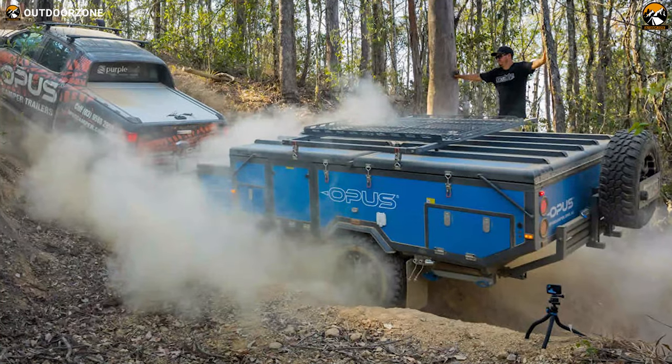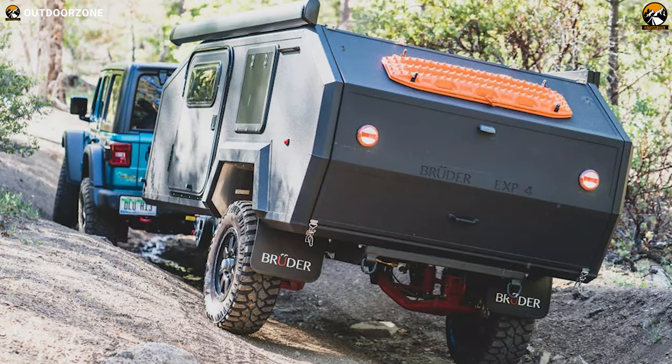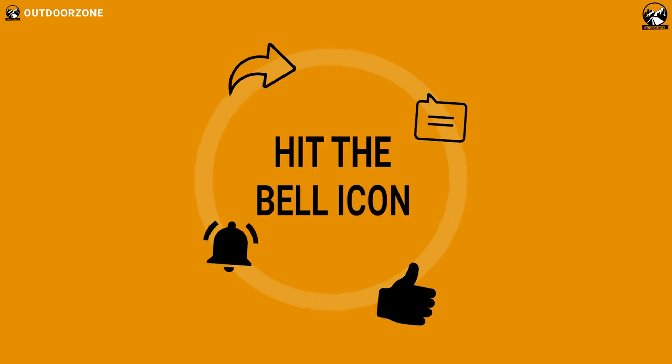So that was all about the 5 best off-road trailers for camping. Thanks for watching our video. Like, comment, and share with your friends if you found this video helpful.